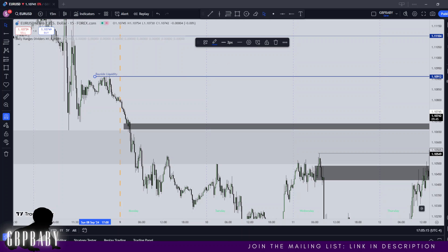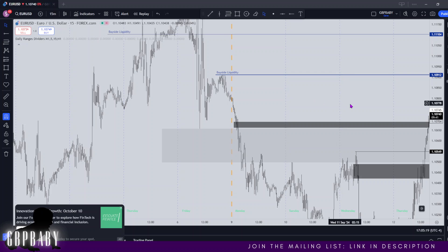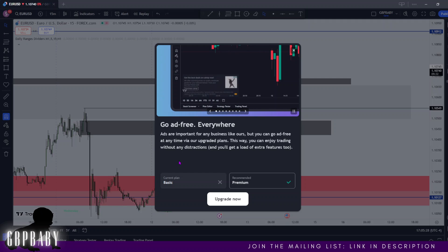I hope you found this insightful, guys. Very interesting price action — I'm looking forward to tomorrow. Today's been absolutely incredible. Don't forget to drop a like, drop a comment, smash subscribe, join the mailing list, join the Discord. I'll catch you guys on Sunday. Thanks so much for watching. Peace.